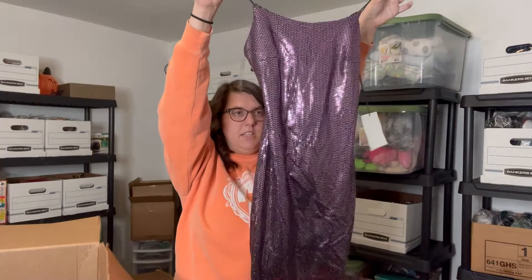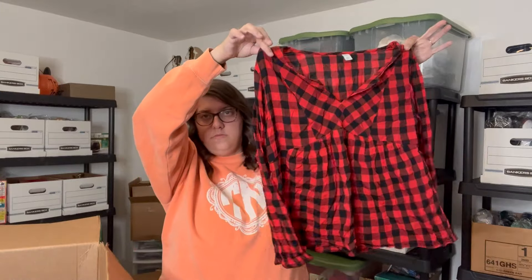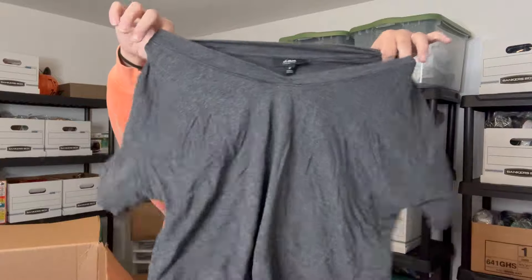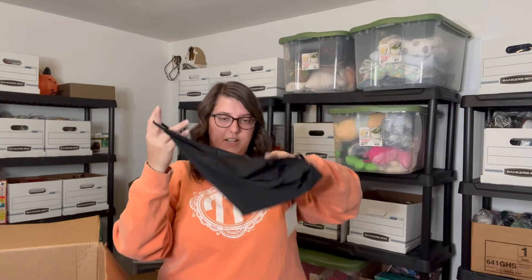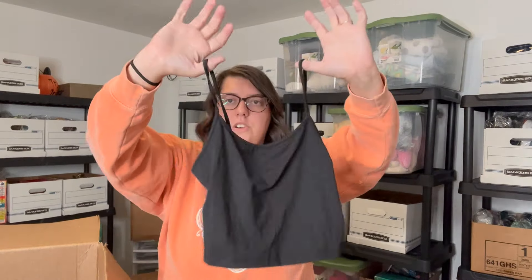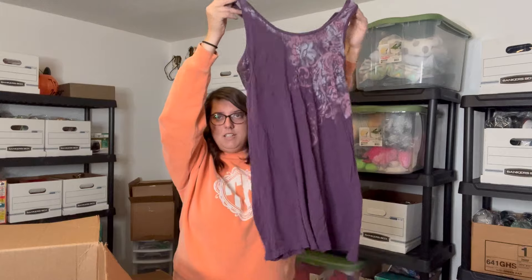Old Navy size small in a buffalo plaid pattern — this looks cozy. Alfani Intimate size medium, soft gray and white on the sleeves — very soft. Next we got something in Shein, new with tags, size two — tiny little crop top. Next we've got Candie's size small, and this looks like an older outfit. Banana Republic Factory Luxe Touch size small, black basic shirt.